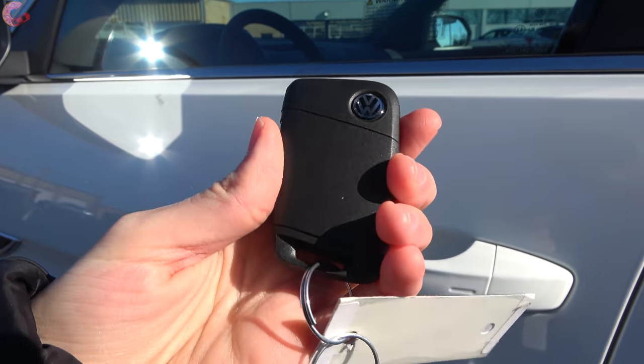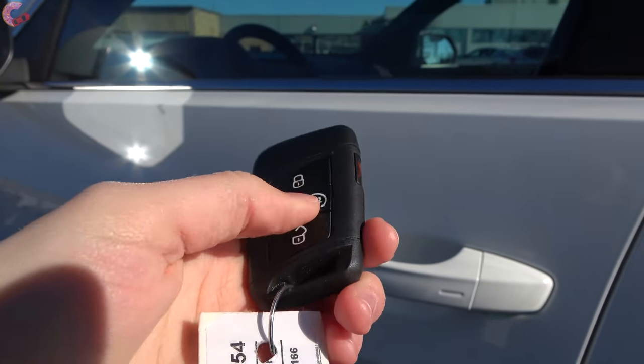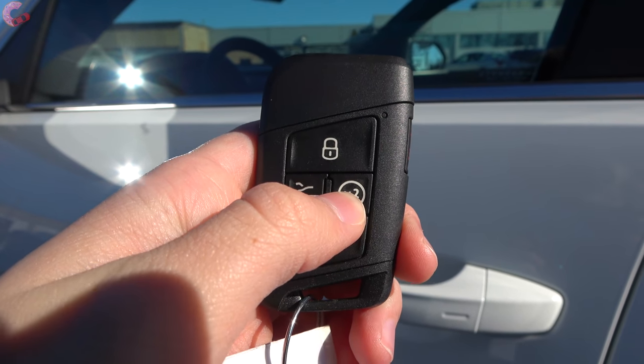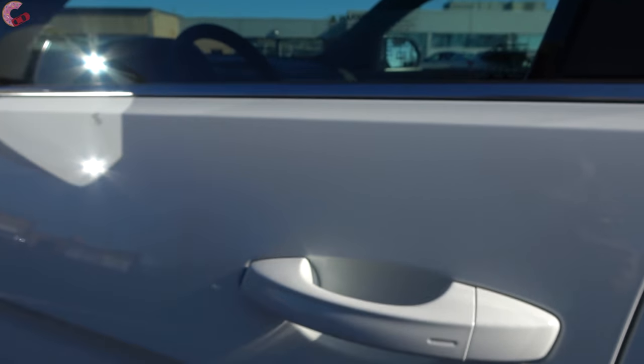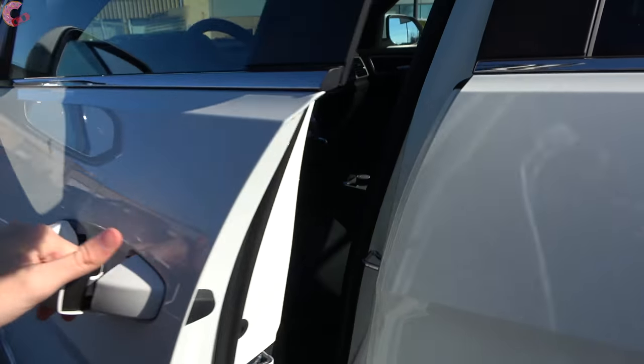On the Atlas Cross Sport you will find Volkswagen's smart entry system on all but the base trim level, and they'll also throw in a remote start system if you go for the SE Technology or up. Just like most other Volkswagen models, you have a sensor behind the handle so you can just grab it to unlock.